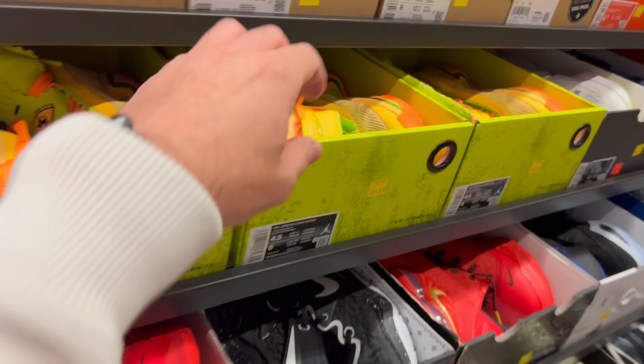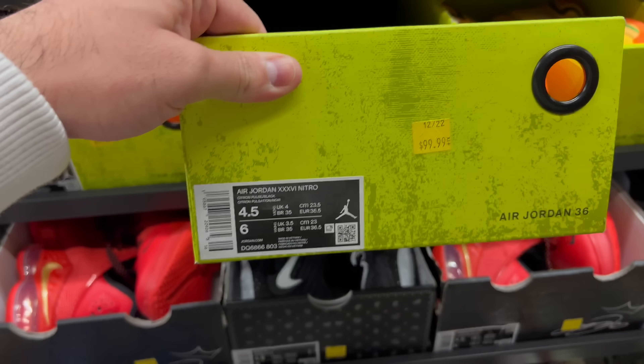We did get some good stuff though. What we copped today is probably going to be sold on my next Whatnot, which is on the 15th. If you want steals and deals, definitely tune in. Two of the shoes we got so far are pretty solid. They also got the Jason Tatum tacos here.